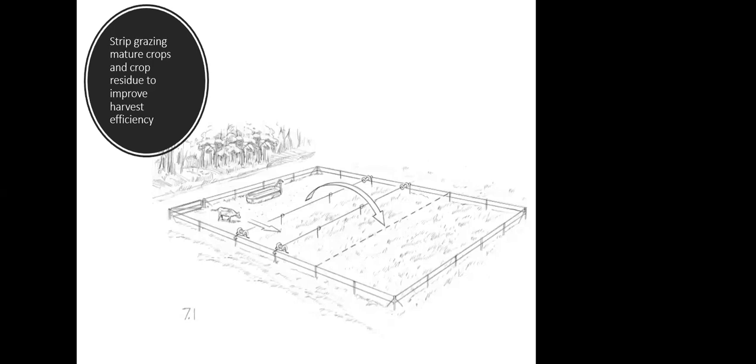The main goal of strip grazing is to limit access and stop trampling. It is far more efficient than just letting animals have at it. Please strip graze your stockpiled forages — you'll be much more successful. Strip grazing is easy and fast; it doesn't take much work at all. I like having the water source at the south end of the field so the standing crop is always to the north of the animals, acting as a windbreak — at least in the northern hemisphere.